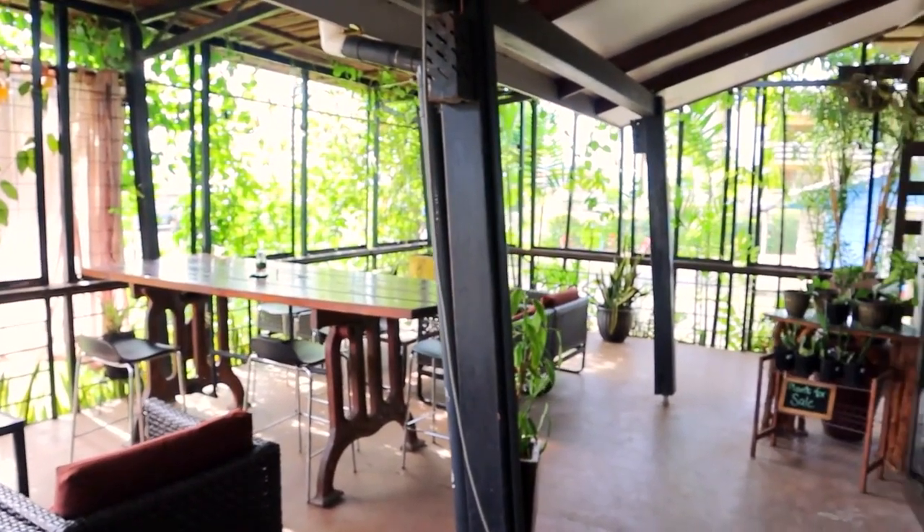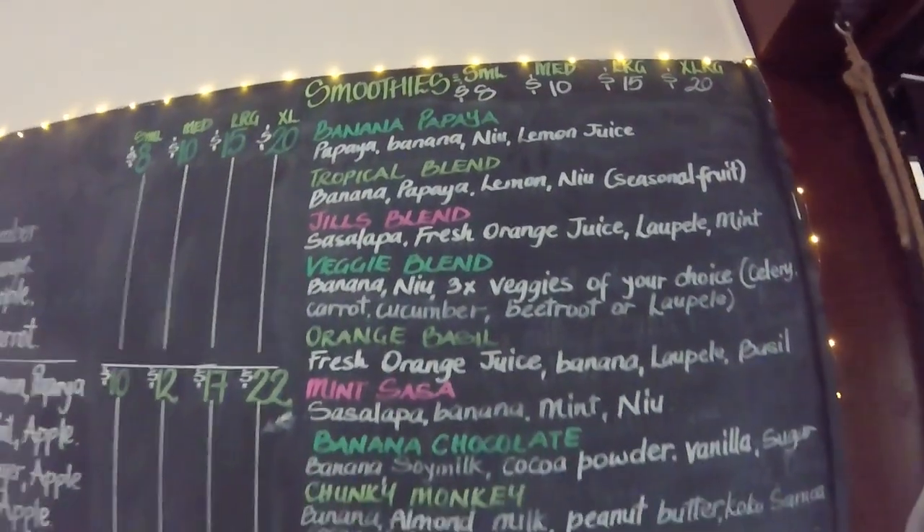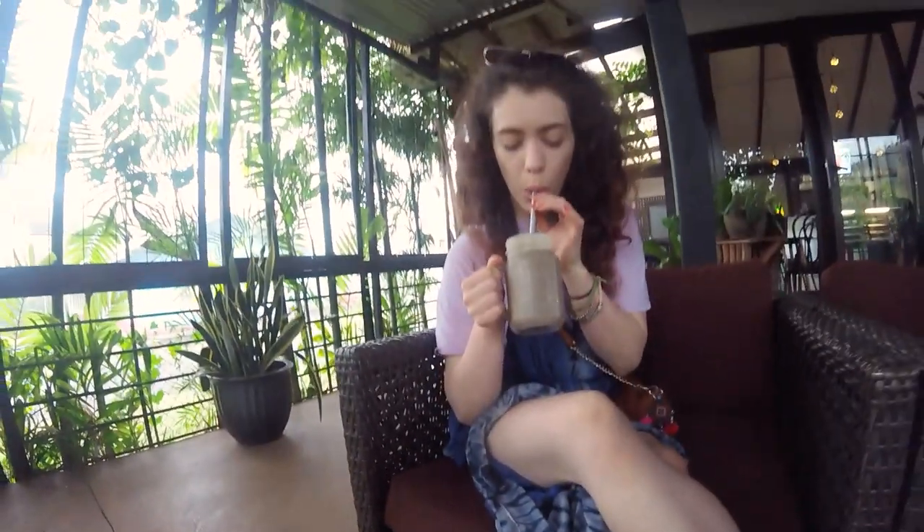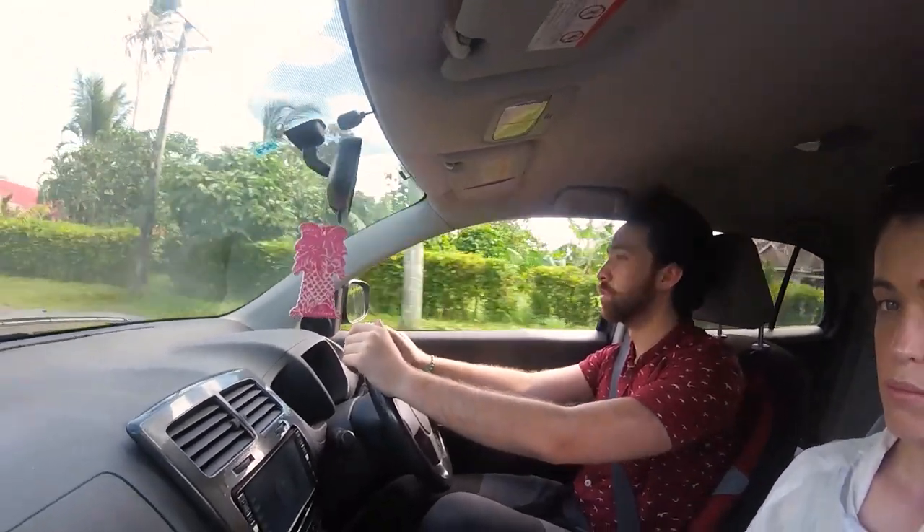We've started early today with a trip to Crush Cafe to meet my sister and to try one of their famous vegan milkshakes, which are amazing by the way. We've also hired a car for 70 New Zealand Dollars a day, which was the cheapest price we could find in Apia.